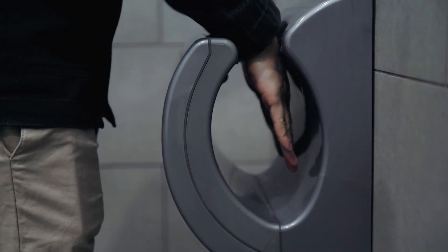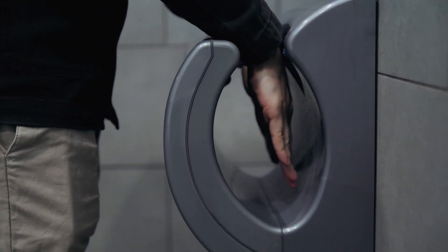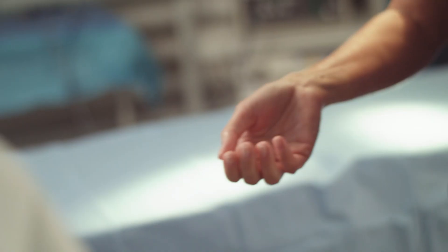Electric hand dryers need electricity to run that may come from fossil fuels, and they could also spread bacteria. Paper towels need a constant supply of trees, but limit the spread of bacteria. So which is better?